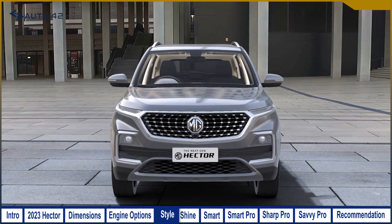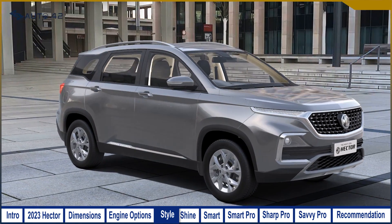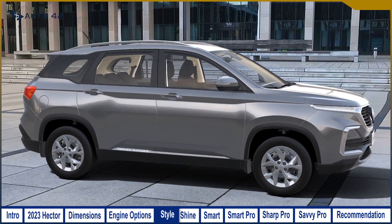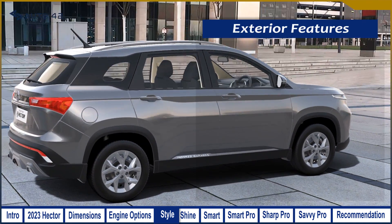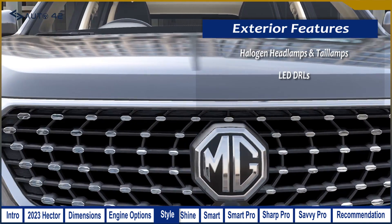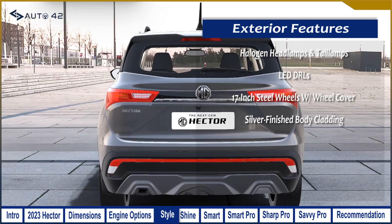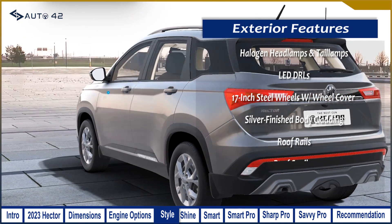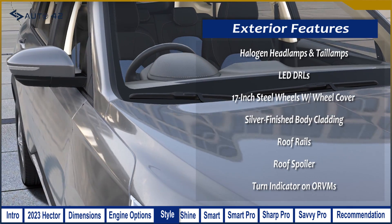The basic Style variant of the MG Hector is the most affordable, but you have to sacrifice some features. On the exterior, you will get halogen headlamps and tail lamps, LED DRLs, 17-inch steel wheels with wheel covers, silver-finished body cladding, roof rails, a roof spoiler, and turn indicators on the ORVMs.